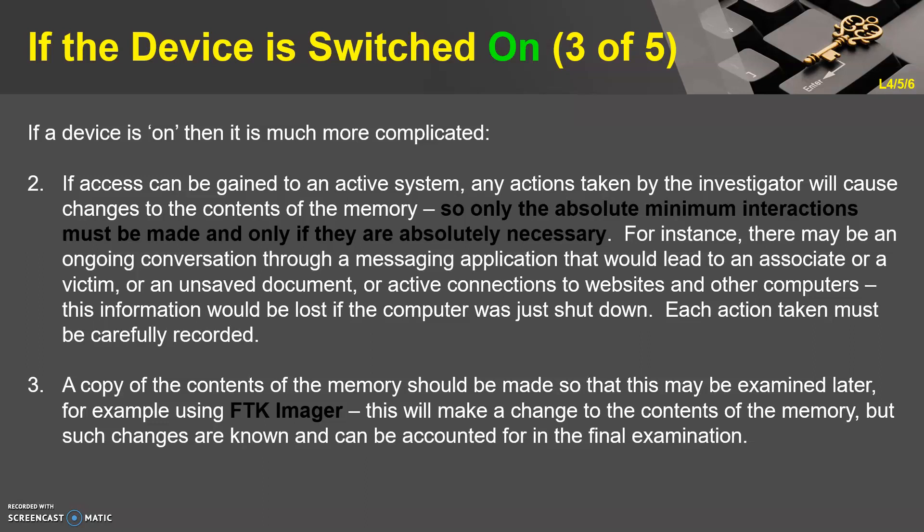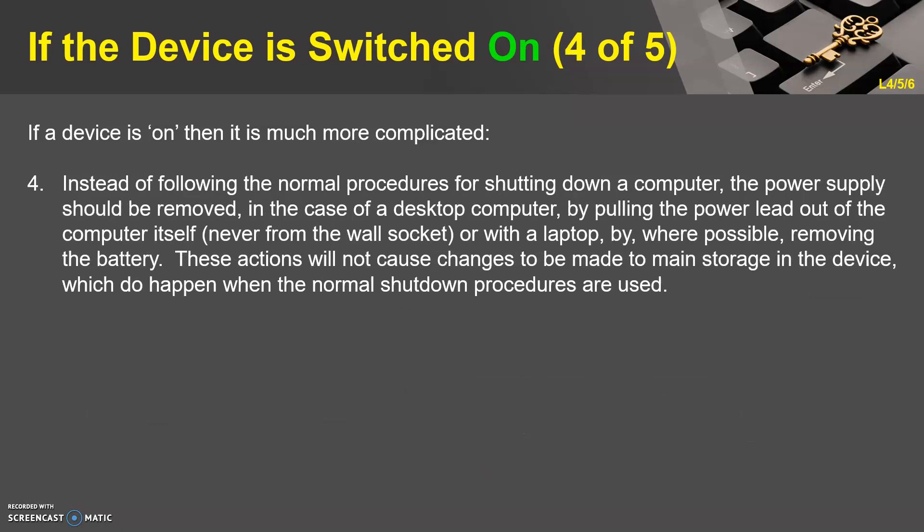Three: a copy of the contents of the memory should be made so that it may be examined later — for example using FTK Imager. This will make a change to the contents of the memory, but such changes are known and can be accounted for in the final examination. Four: instead of following normal shutdown procedures, the power supply should be removed — in the case of a desktop computer by pulling the power lead out of the computer itself, never from the wall socket, or with a laptop by removing the battery where possible. These actions will not cause changes to main storage, which do happen when normal shutdown procedures are used.